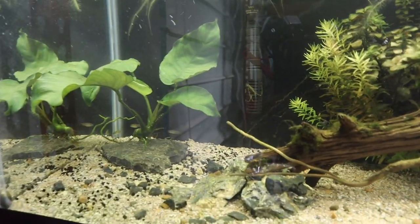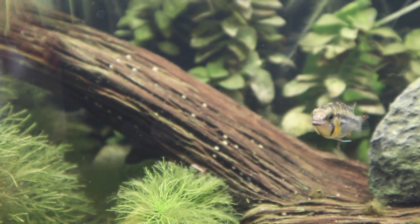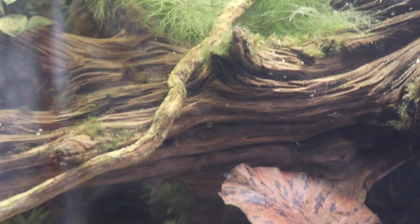Take a look at this Apistogramma cacatuoides tank — right there is the male and the female, and they are looking fantastic. That male and female are so pretty, they have completely paired up, and it'll be interesting to see if and when they produce any offspring.